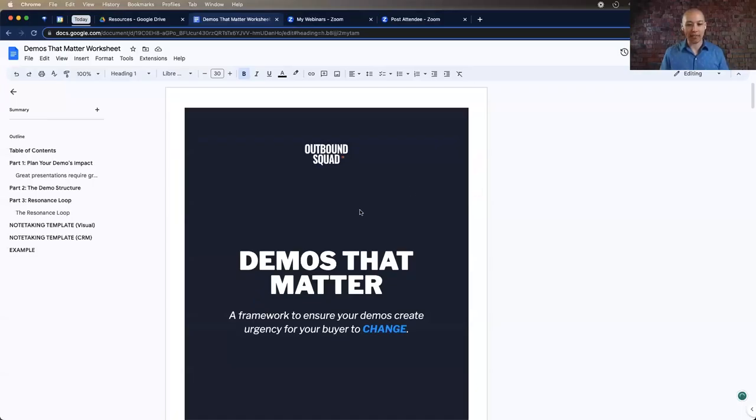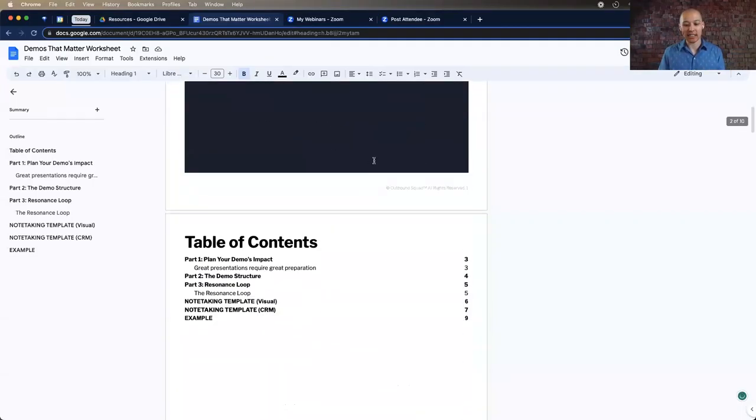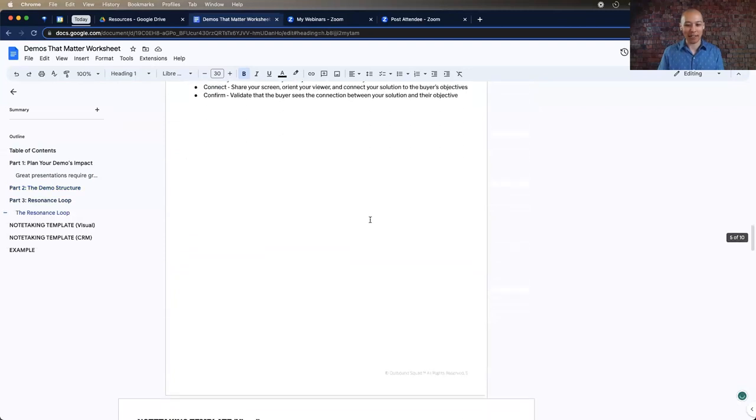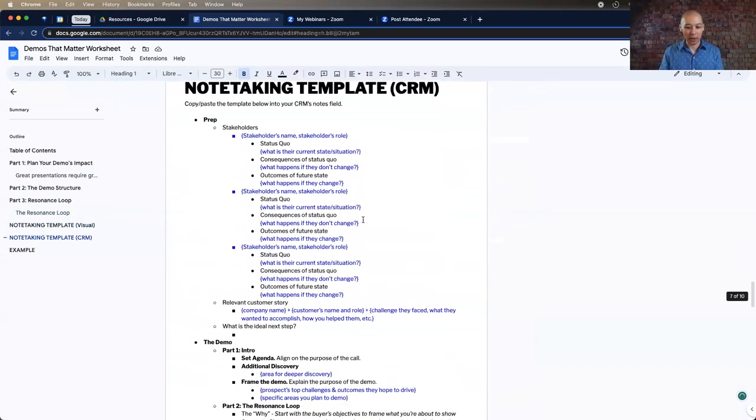Let's talk about the framework and steps that we're going to take, and then I'm going to give you an actual demo demonstrating this framework in action. So let me share the iPad. Everything that I'm going to cover today I'm going to drop into this worksheet. You guys are going to have how to prep for demos, the demo structure, a prep template, and note-taking templates — I'm going to share all of this with you afterwards.